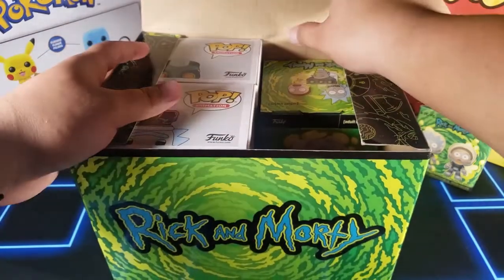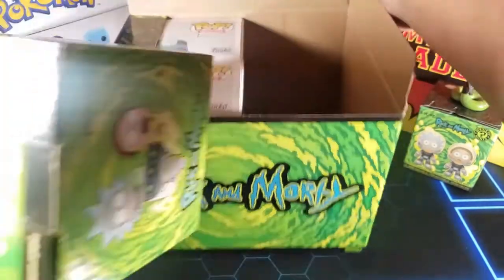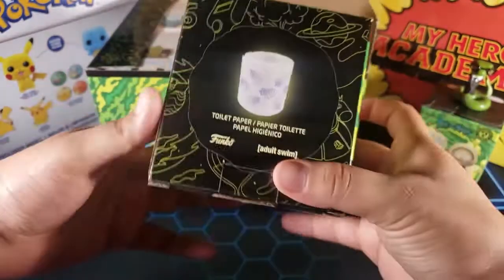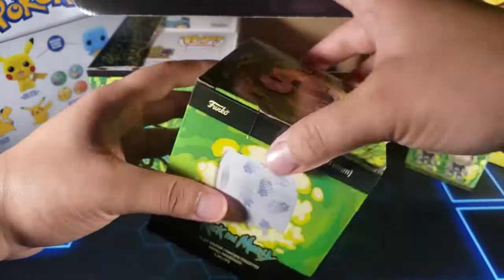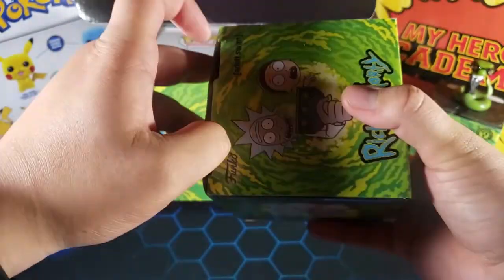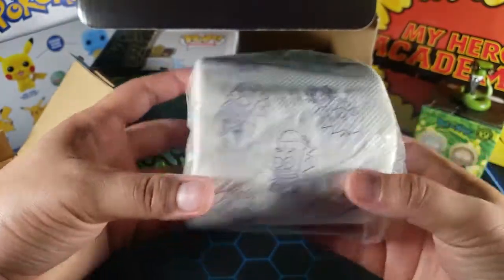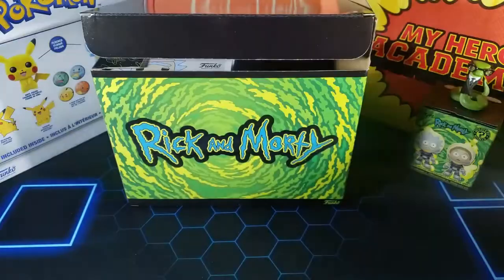Okay, so we do have a couple Funko Pops — we'll look at those at the end. But first, what is this? Toilet paper? Wow. Right now with the situation, this is pretty useful. I don't know if I want to take it out... did I really pay for toilet paper in this box? This is actual toilet paper. I'm going to put it back in the box and just leave it in there.